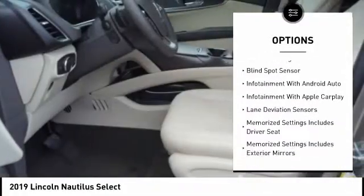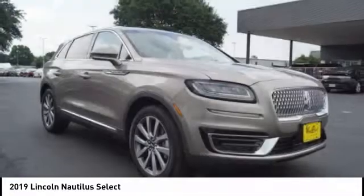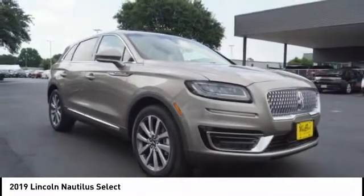Leather trim seats, driver attention alert system, airbags, front knee airbags, universal garage door opener, voice activated navigation system.